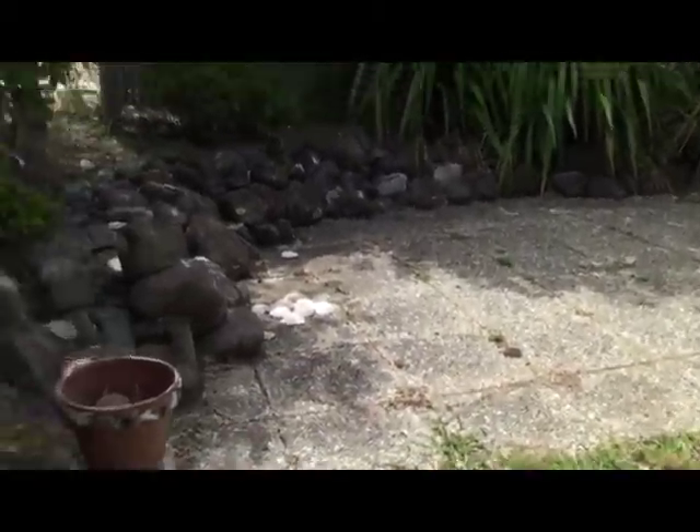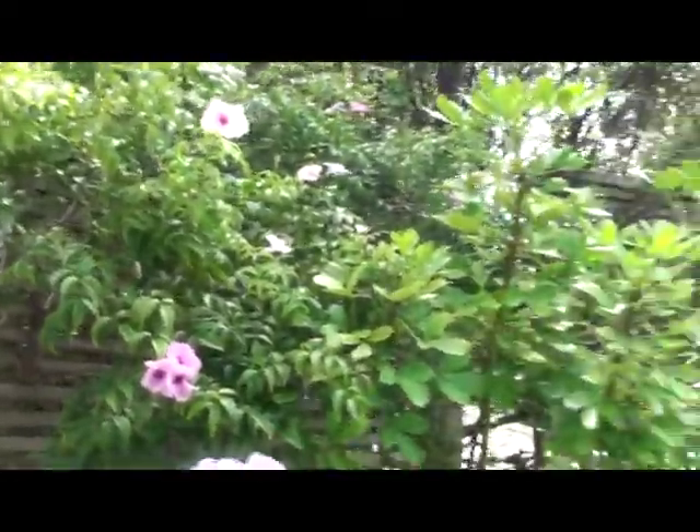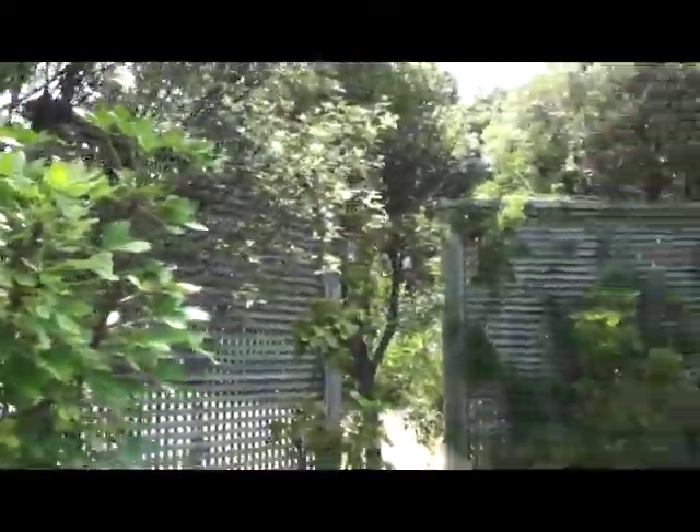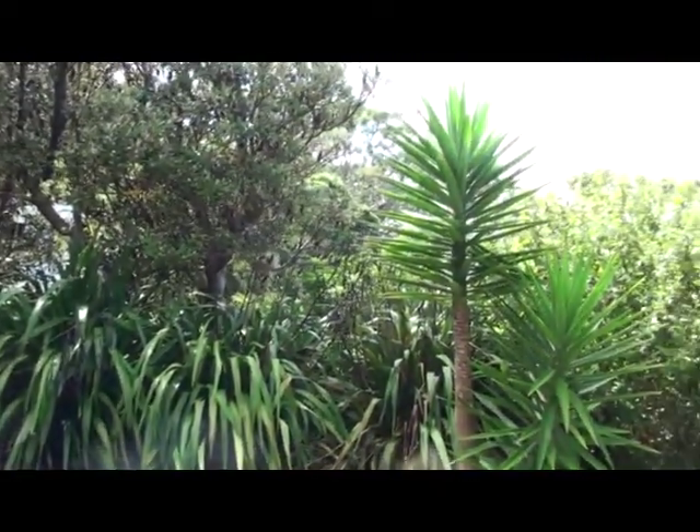It's a good little patio. You can move the chairs around here in the afternoon. Some beautiful sun — beautiful shade, actually. It's pretty sunny during the morning. This is facing east.